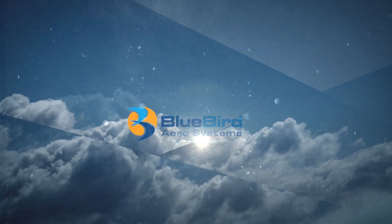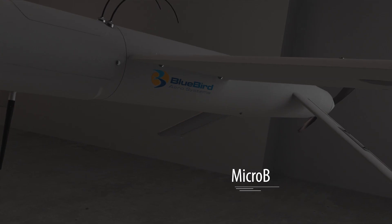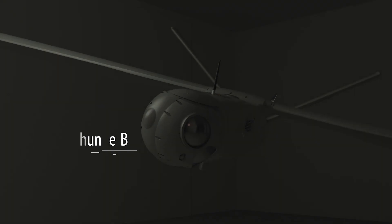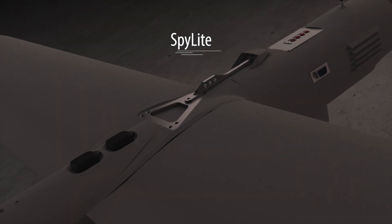Bluebird AeroSystems presents the field-proven UAS family. Innovative. Effective. Reliable.